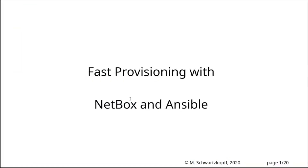We're ready to get started now. We'll pick it back up with Michael and fast provisioning with Netbox and Ansible. Hello, Michael here. I hope everybody can hear me. Jeremy is so kind to present my slides.